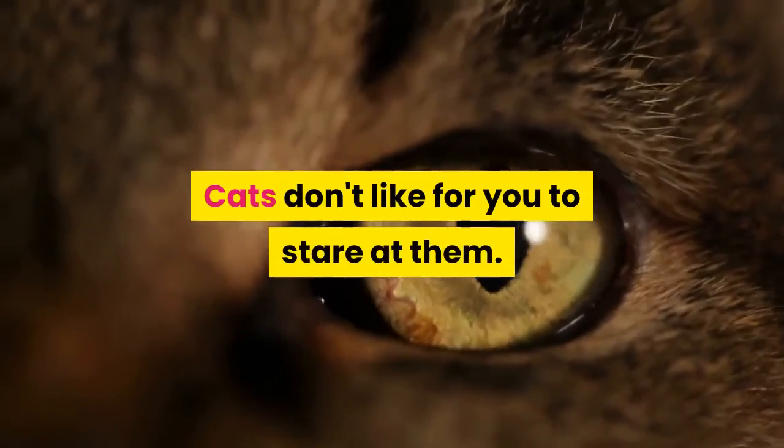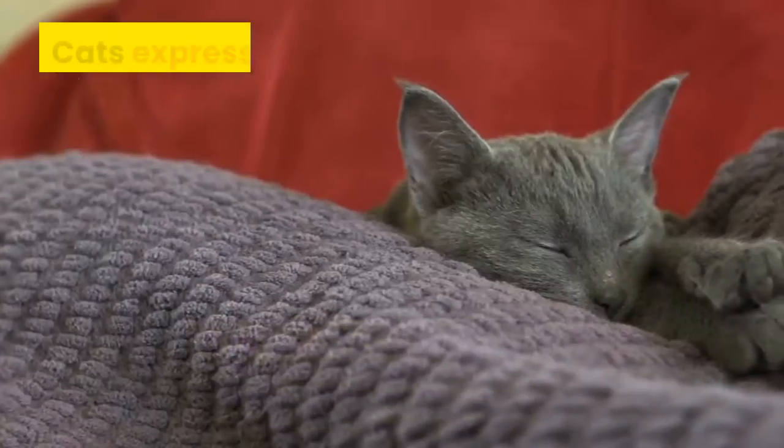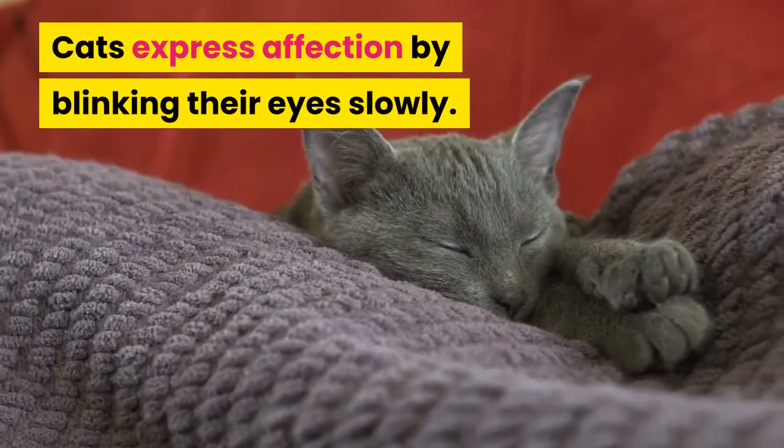Cats don't like for you to stare at them. A relaxed cat has eyes that are half open. Cats express affection by blinking their eyes slowly.